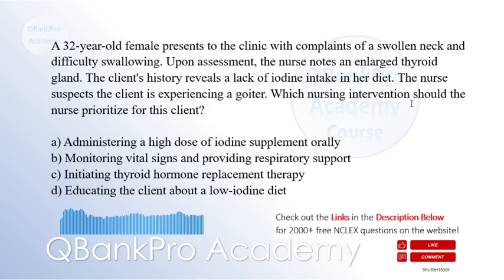Which nursing intervention should the nurse prioritize for this client? A. Administering a high dose of iodine supplement orally. B. Monitoring vital signs and providing respiratory support. C. Initiating thyroid hormone replacement therapy. D. Educating the client about a low iodine diet.